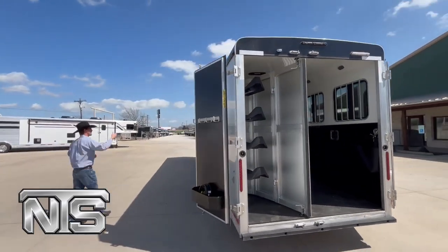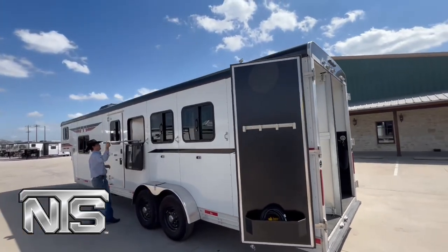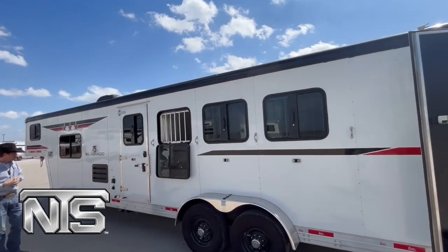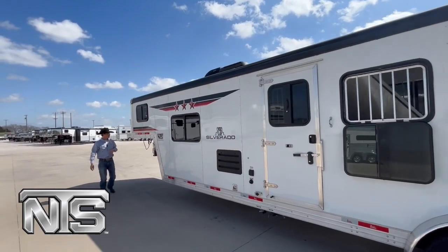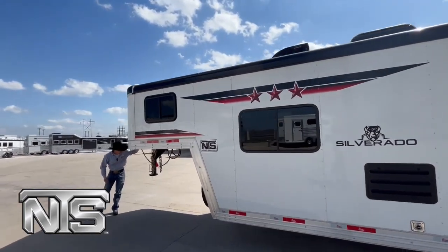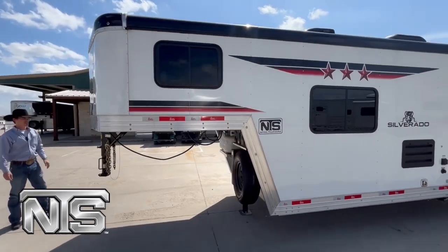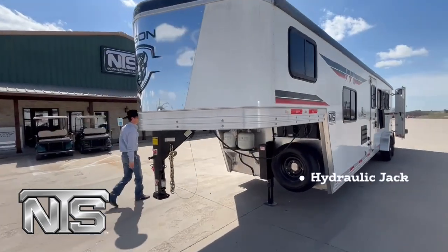This one does have drops on this side — you can drop your windows and also drop your cages as well. Trailer does have an escape door on it. This is a 10 foot LQ. Got a bulldog coupler on it, spare tire, propane tanks. Everything underneath here, the trailer does have an EQ hydraulic jack on it, so that makes it really nice.